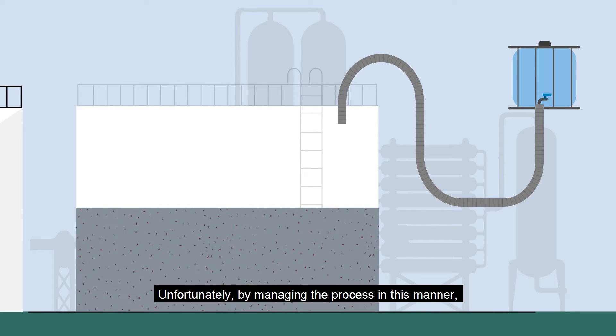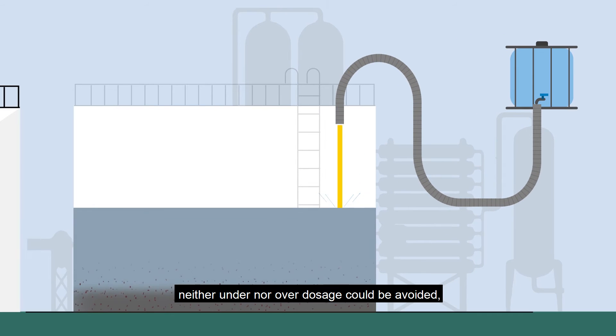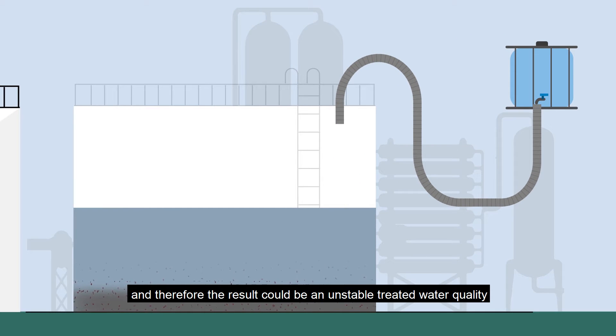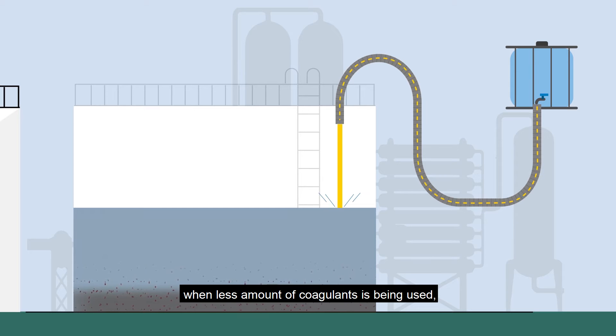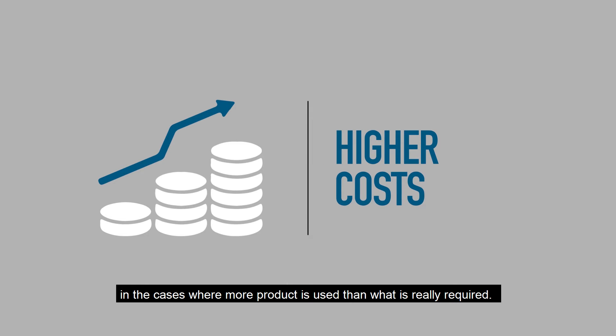Unfortunately, by managing the process in this manner, neither under nor over dosage could be avoided. Therefore, the result could be an unstable treated water quality when less amounts of coagulants are being used, and a higher operational cost in cases where more product is used than what is really required.